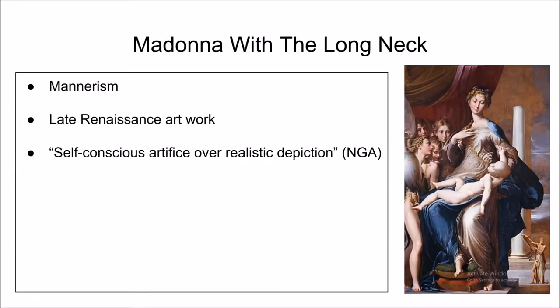Madonna with the Long Neck is a manneristic painting painted during the High Renaissance in Italy. Manneristic painting is more concerned with how the artist sees it and how the artist wants to draw it, rather than how it would be depicted in real life. This makes some aspects of this painting stick out.